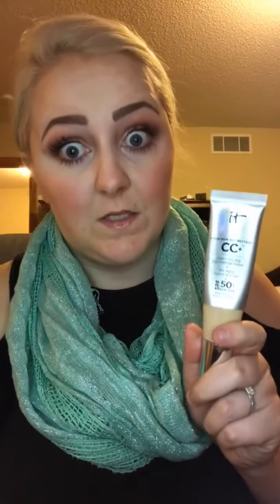All the other products I put on top of it blend in nicely — no issues with anything sticking or looking patchy. I have a lot of redness and discoloration, and this really helps bring everything together and tone down the redness. My favorite part is just how lightweight it is. You don't feel like you're wearing a super full-coverage foundation, but you look like you do — so who doesn't want that result?